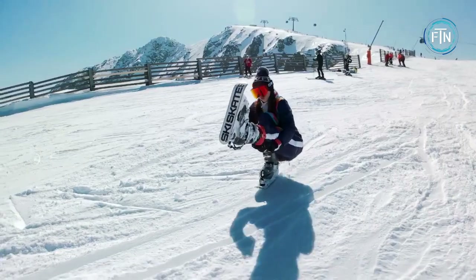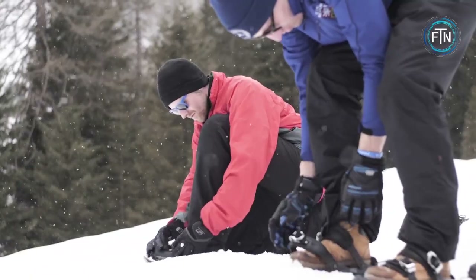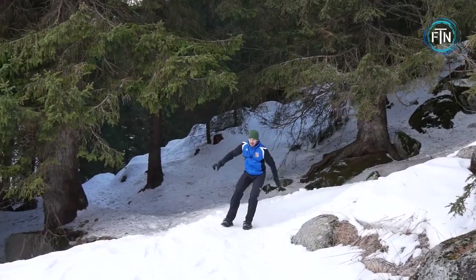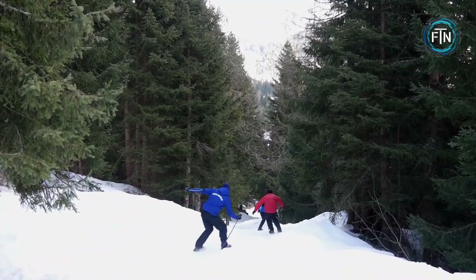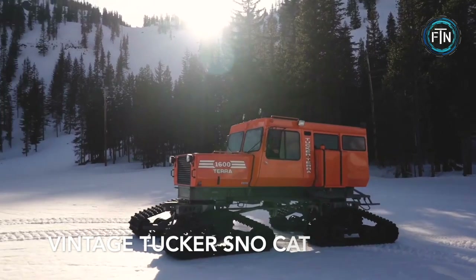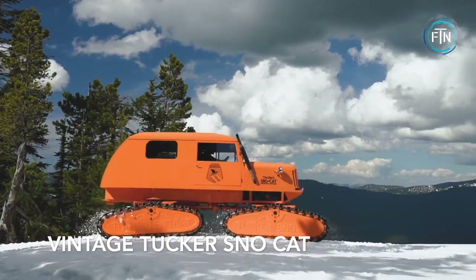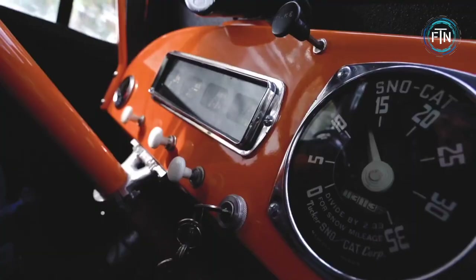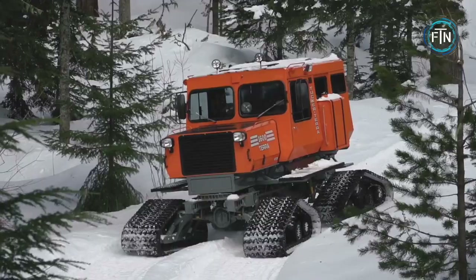Whether you're a seasoned outdoor enthusiast or just looking for a new way to enjoy the winter months, these innovative products are sure to provide hours of enjoyment and adventure. Tucker Snow Cats are large tracked vehicles that were originally used for hauling equipment and supplies in snowy, rugged terrain.